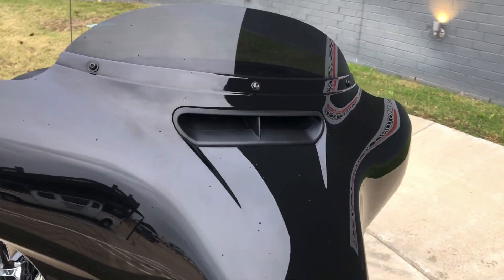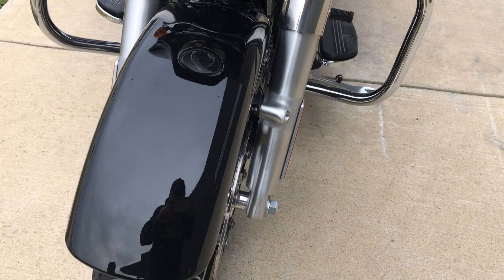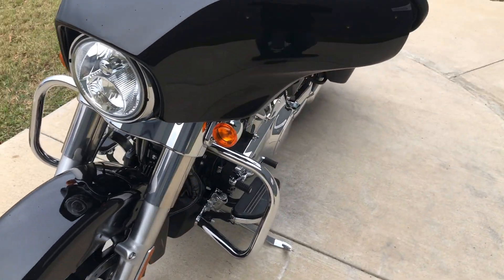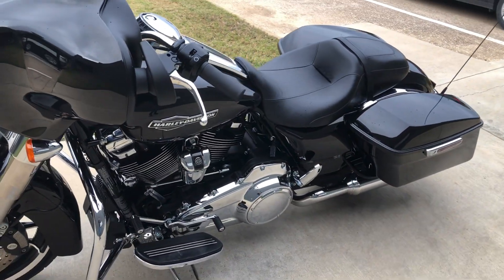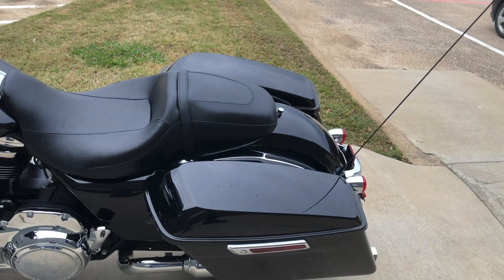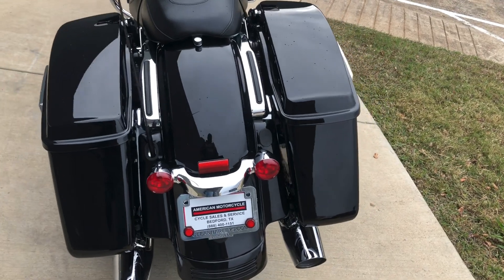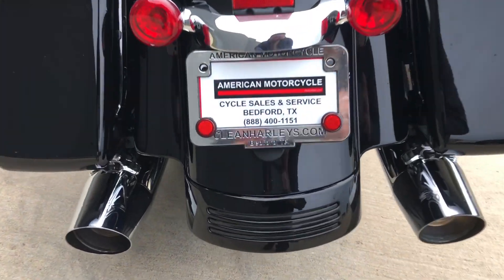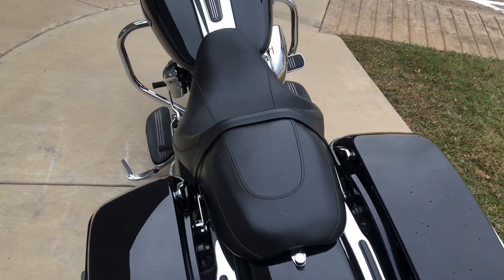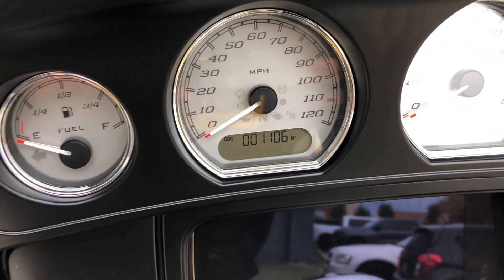Got the short tinted windscreen on it. Forks are in good condition, good tread on the front tire. Got the heel-toe shifter on it and one-touch saddlebag latches. Good tread on the rear tire as well. Bike has 1,100 miles on it.